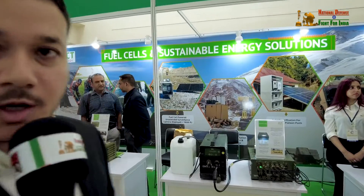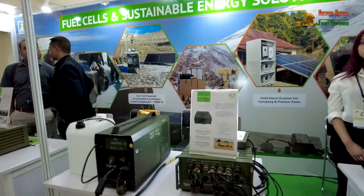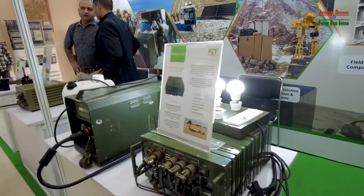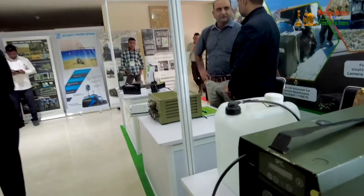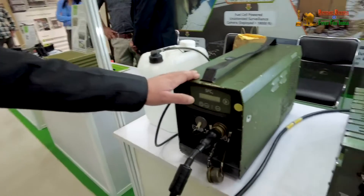Here what you see is all our military ranges of fuel cell that we are exhibiting, and I take privilege in telling you that all of these equipments have been inducted by Indian Army and have been deployed at the critical and the most remotest of the hostile locations. So basically here what you see is a mill-grade methanol-based fuel cell.